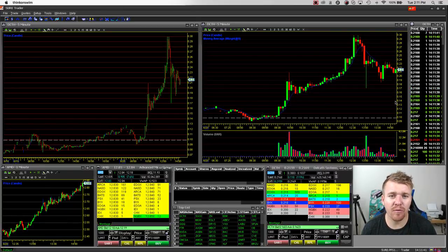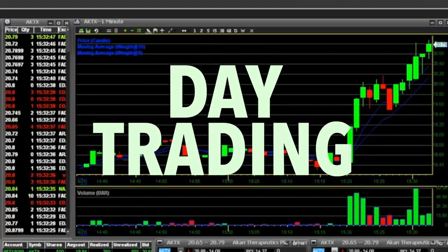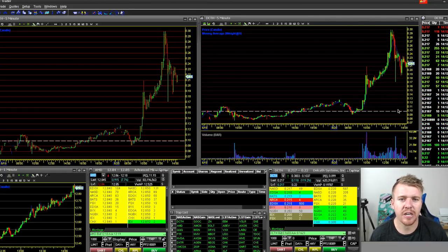We've got a live one, boys. DCTH running up huge. This video might be a little uneventful — I did not make any trades on DCTH — but I thought I should break it down and talk about how crazy this move is on DCTH this morning.